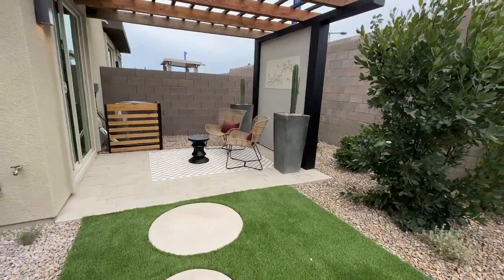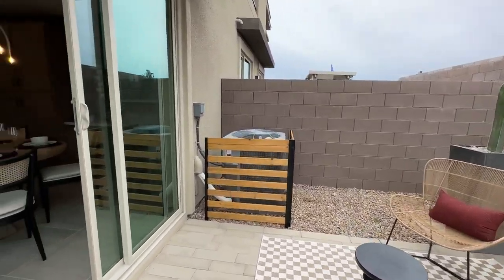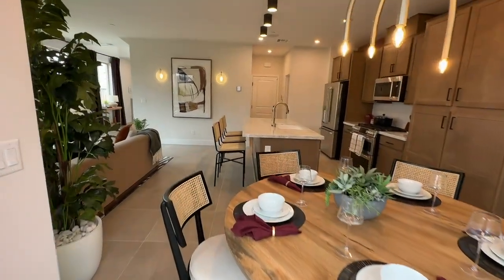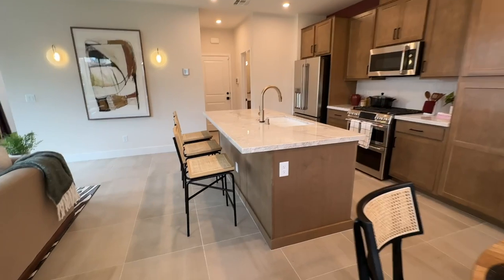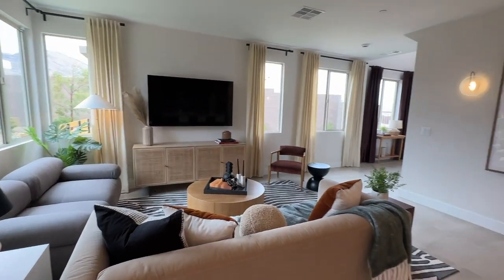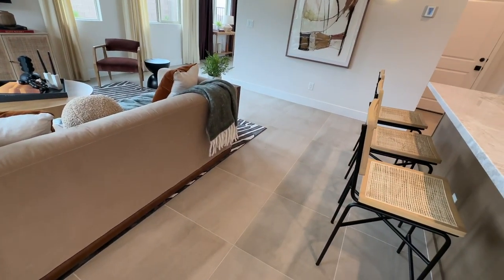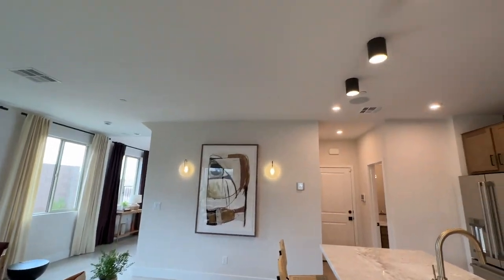They have a bunch of move-in ready homes that will be available in November. All options have already been selected, so unfortunately you cannot choose any of the options. However, I would imagine they were selected by the TriPoint design team, so I'm sure they'll be absolutely beautiful. The downstairs would likely have tile, luxury vinyl, or engineered hardwood, and the upstairs would be all carpeting.